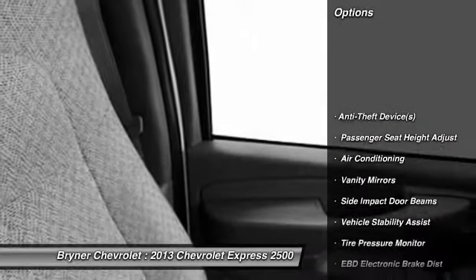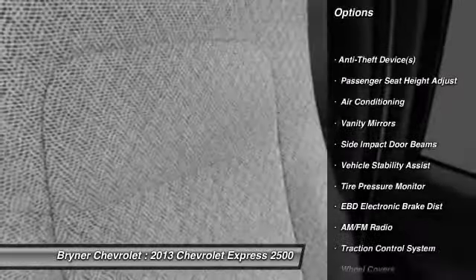Dual airbags, power steering, adjustable headrests, front air conditioning, bucket seats, rear window defroster.